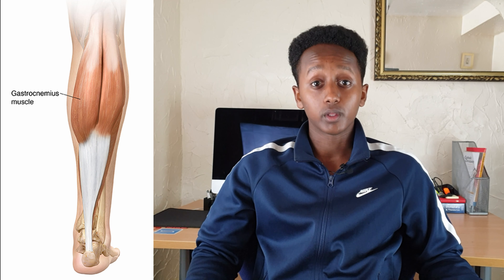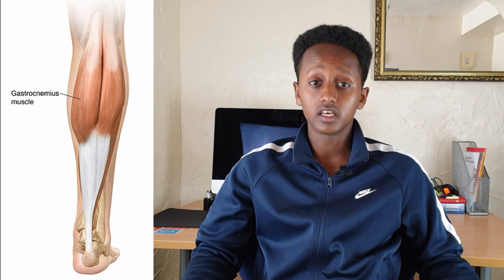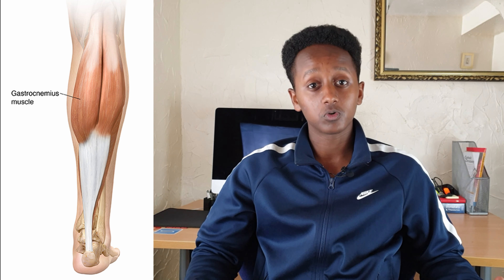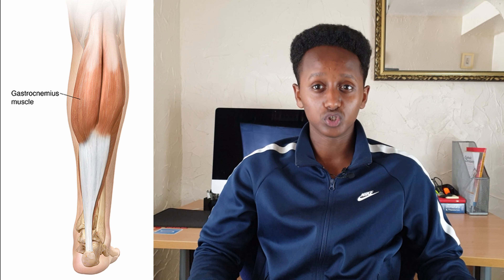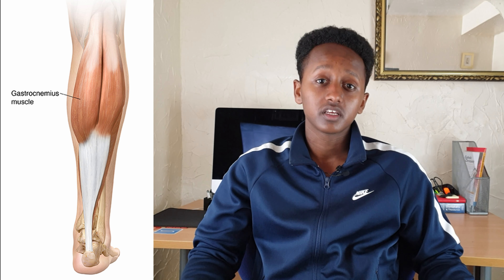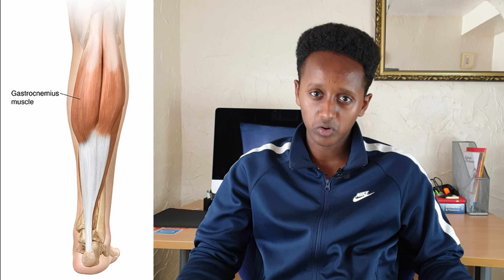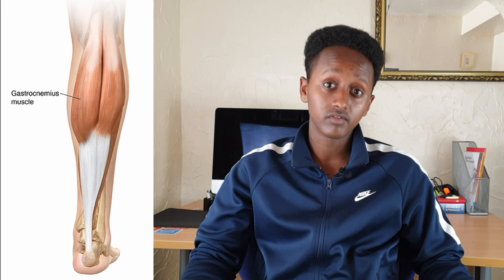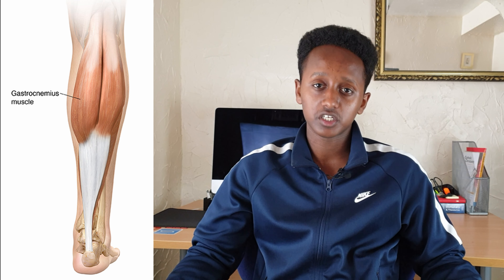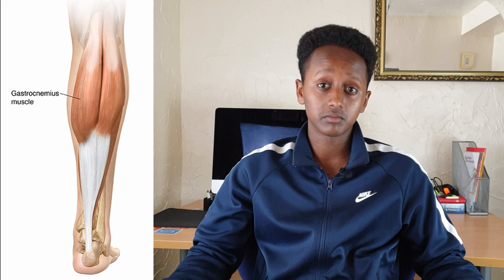The calf muscle is positioned in the lower portion of the leg behind the knee. The most superficial muscle is called the gastrocnemius, which consists of two heads — a medial head and a lateral head — responsible for producing the classic horseshoe-shaped calf muscle. The gastrocnemius connects the femur, the thick bone in the thigh, to the heel bone in the foot via the calcaneus tendon. There are other muscles involved, though their interaction surpasses the level of anatomy for this video.